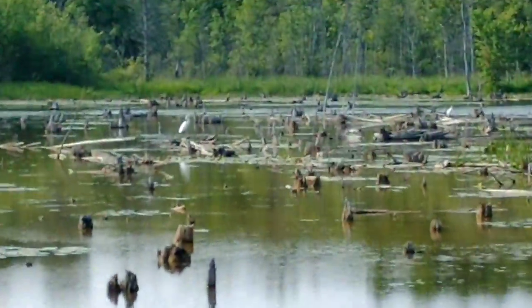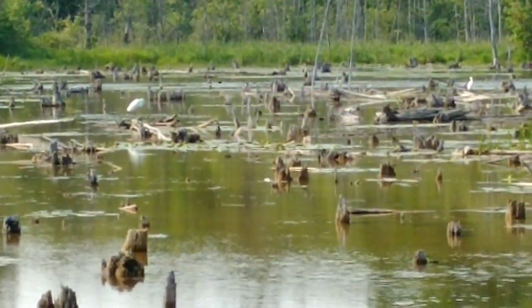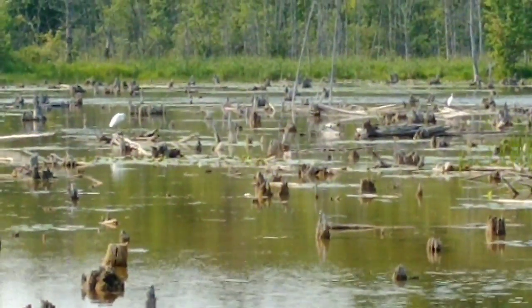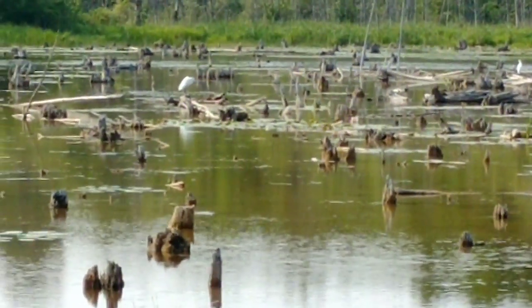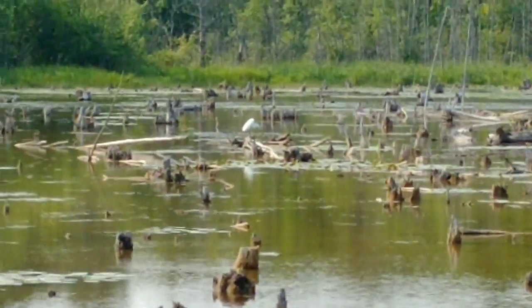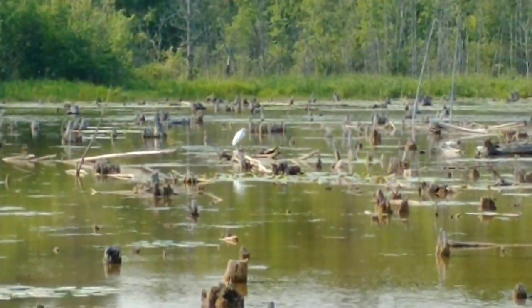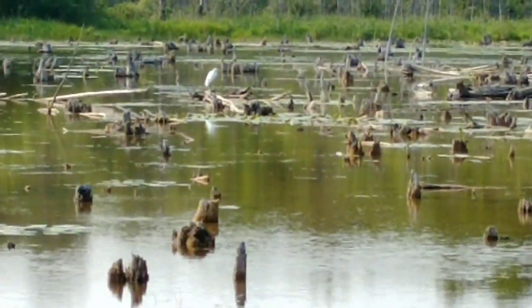We've got two herons out there, and these guys are usually predators of bullfrogs and green frogs, so they're probably looking around for frogs right now — just waiting for one to be an afternoon snack.